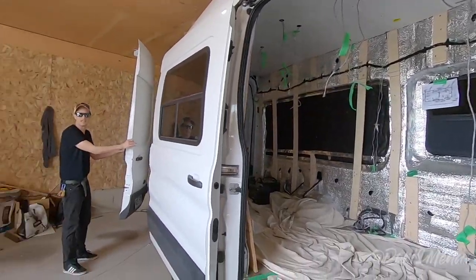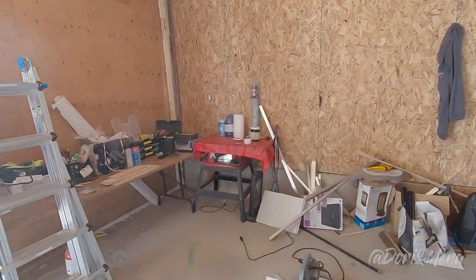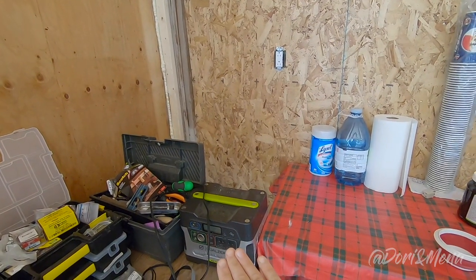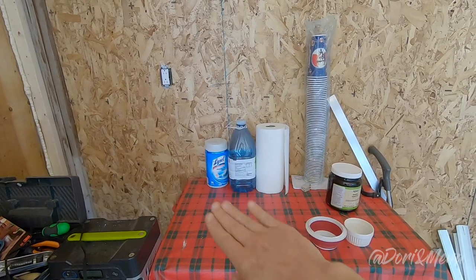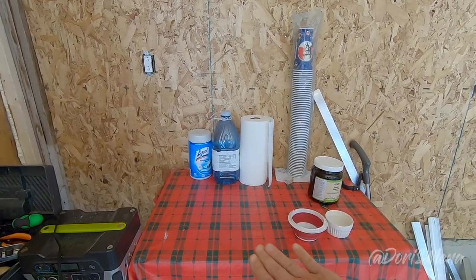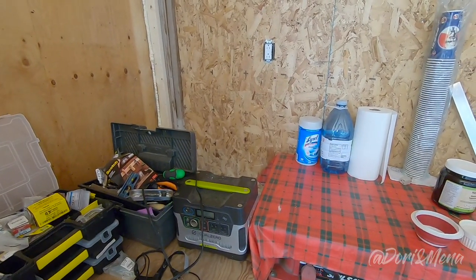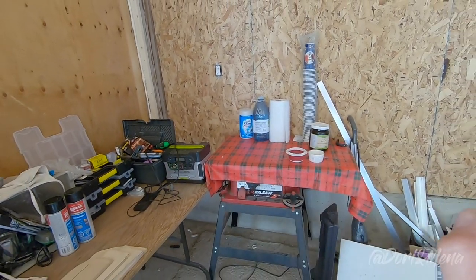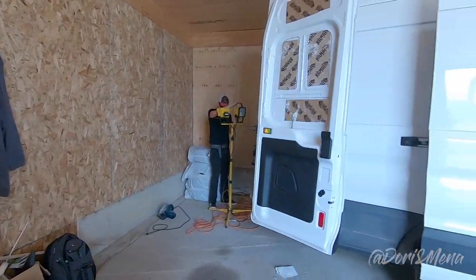We're going to set up shop and get some music going. This is our motivation station: we have the battery, the music, and the food all set up here. If we've planned ahead we have some nice meals and snacks, and we always have the tunes pumping because that keeps our motivation high. The motivation station is essential for any van build!